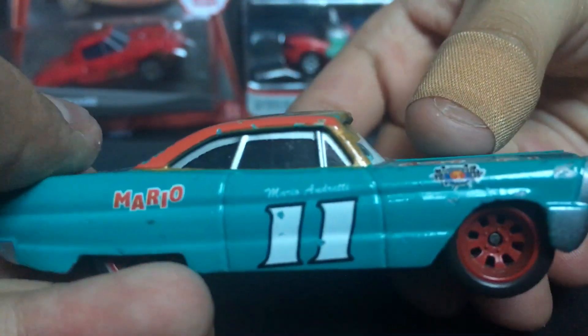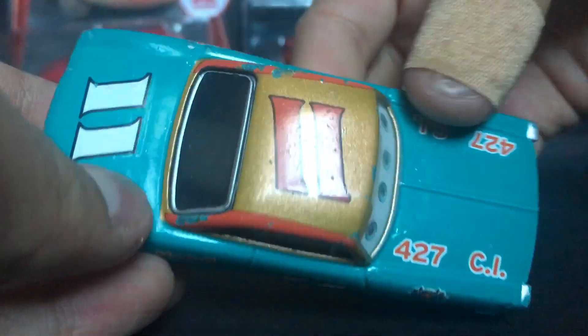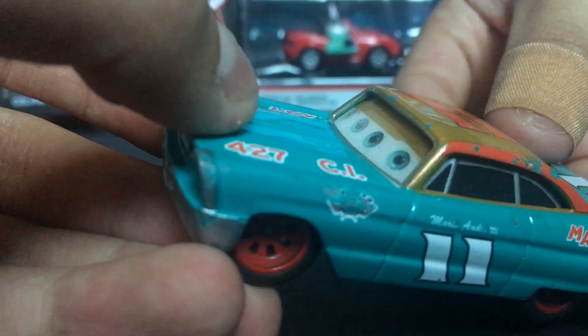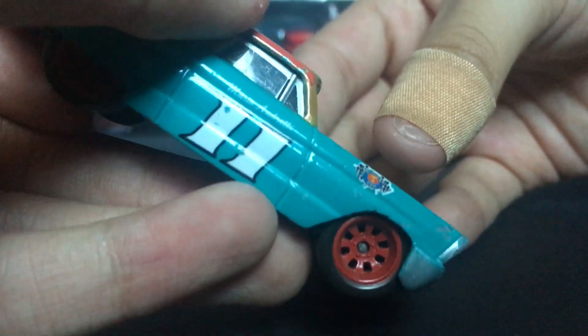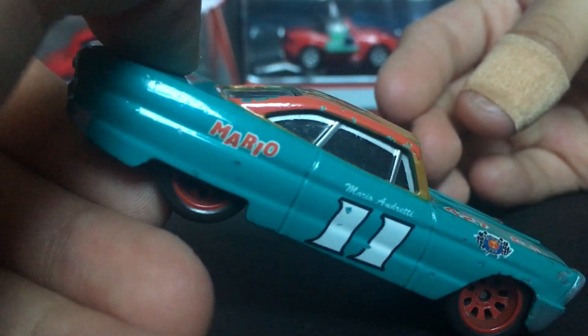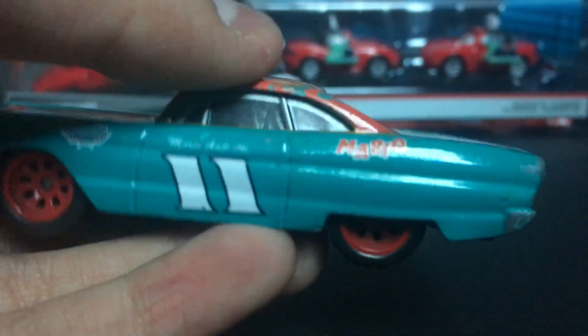Off the side, you guys can see his car number, number 11. I really like how it's white off the side and red on the top. It also has the Piston Cup sticker off the side, and it says Mario Andretti on top of the 11 there. Very, very amazing.